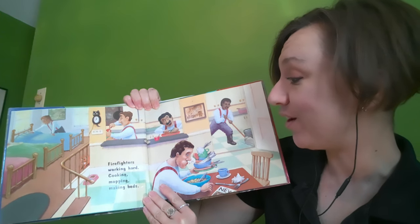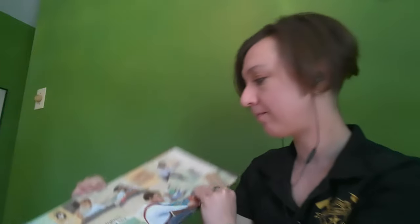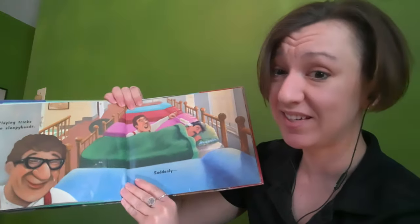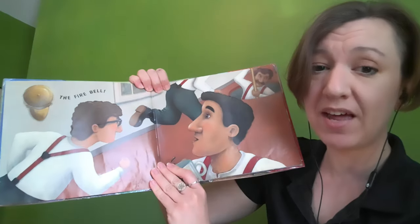Firefighters working hard, cooking, mopping, making bags, playing tricks on sleepyheads. Suddenly, the fire bell.